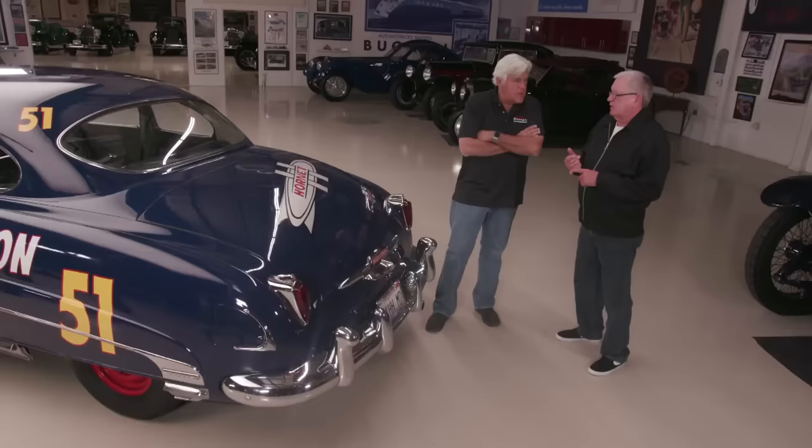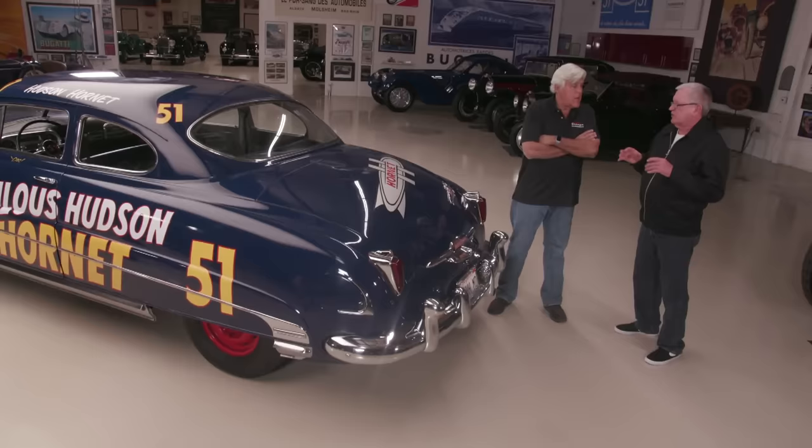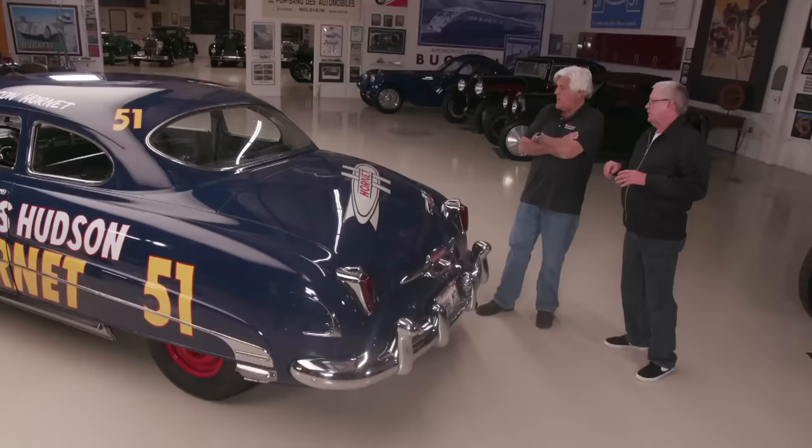Tell me about the lettering on the side — who raced with the fabulous Hudson Hornets? The lettering was put on for the Hudson factory. The first person to win the championship in 1951 was Marshall Teague, and his chief mechanic was Smokey Yunick. There were other drivers — Herb Thomas, Timmy Flock. The factory-backed cars had the fabulous Hudson Hornet logo on them, painted just like it was in 1951.